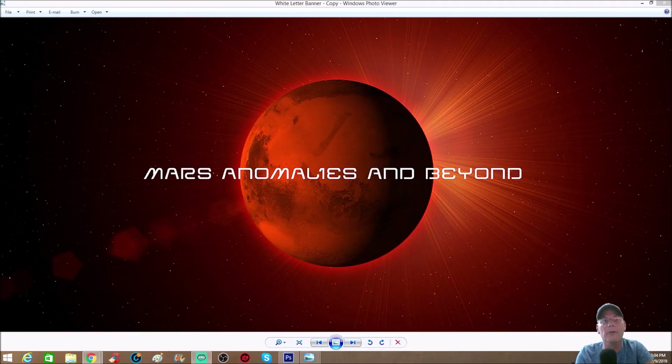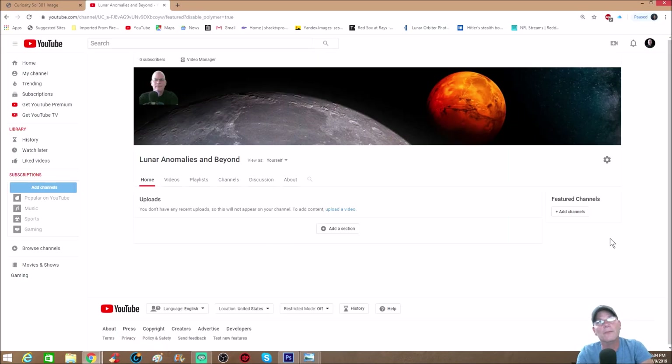What's going on everyone, welcome back, I hope everybody's having a great week. You guys asked me for a second part of the Apollo 11 video which I had done previously, so we have made a part two for you. You can check out my new channel right here — Lunar Anomalies and Beyond — the sister channel to my Mars Anomalies and Beyond, and you're going to find all of the moon videos here.